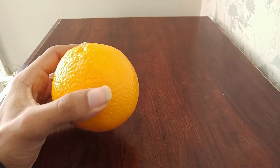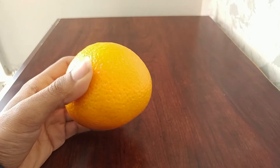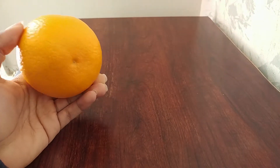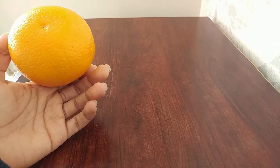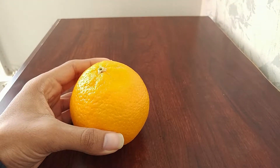This orange is called blood orange. The reason why they call it blood orange — I actually don't know. I'm about to find out, and I'm gonna have my first taste of blood orange. Let's see what it looks like.